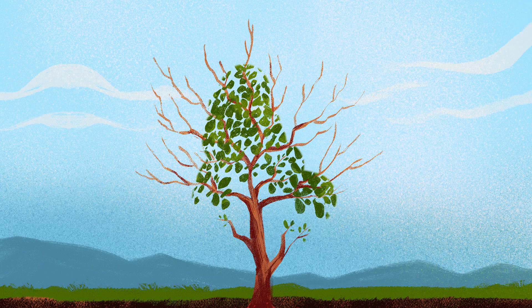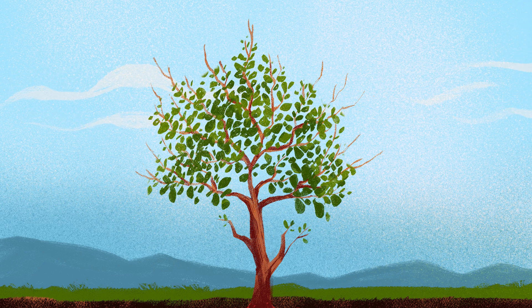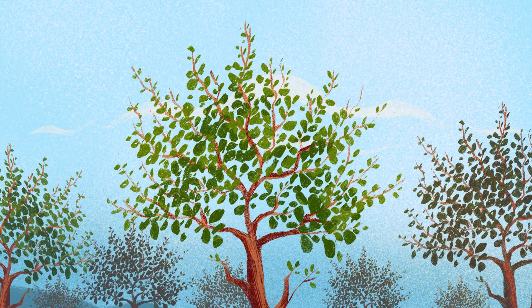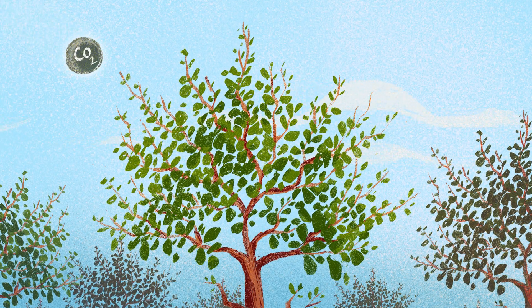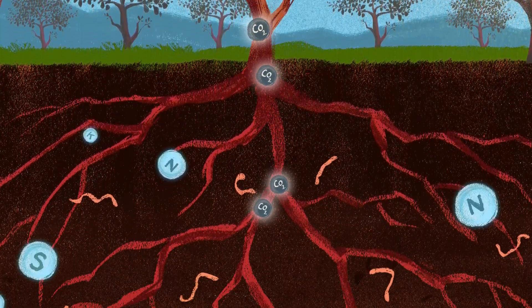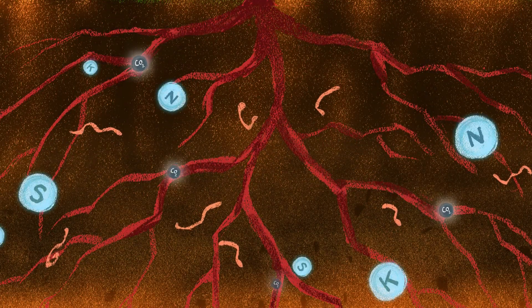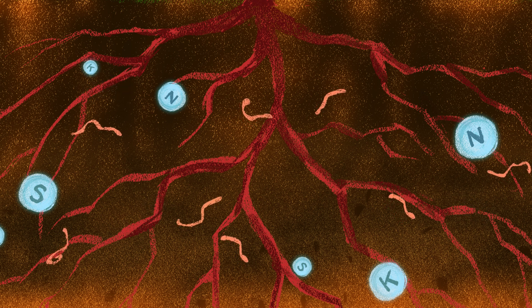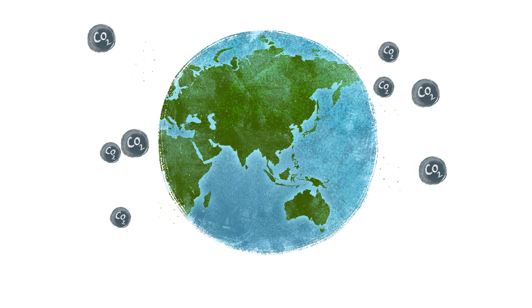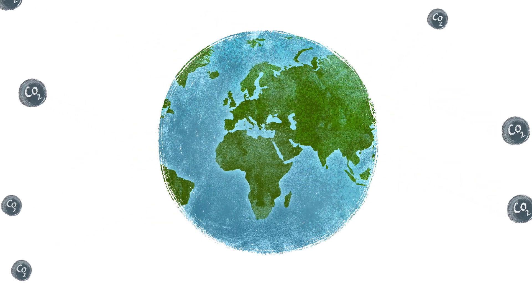Secondly, agroforestry and cover crops play an important role in carbon sequestration. Growing trees on degraded lands and cultivating cover crops helps capture carbon dioxide from the atmosphere and trap it in the soil, thereby enhancing soil quality over time. It also fights global climate change by reducing greenhouse gases like carbon dioxide in the atmosphere.